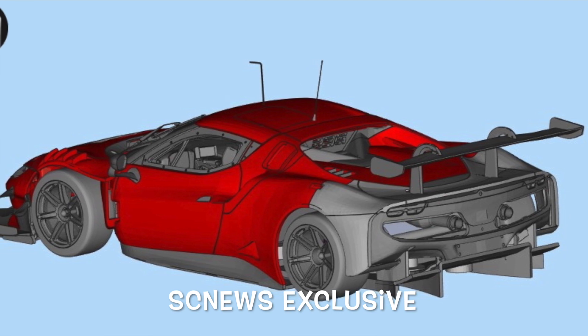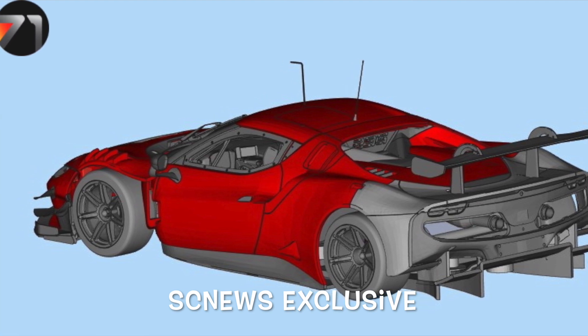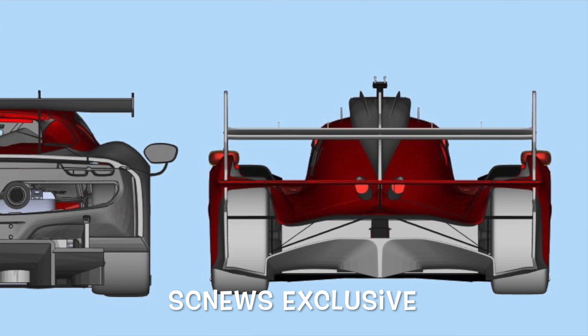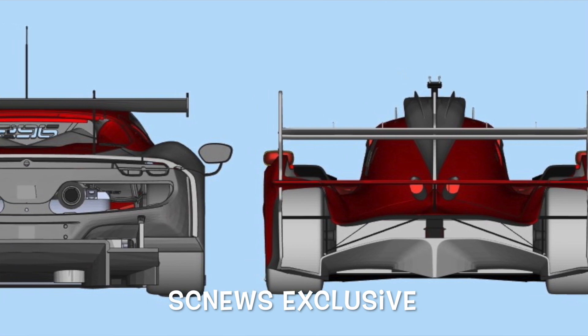Not only are they doing both of them in 1:32, they're doing them in 1:24 as well. These cars will be available in July — the first week of July, I'm told — and both cars in both scales will be listed, limited to 150 pieces each.